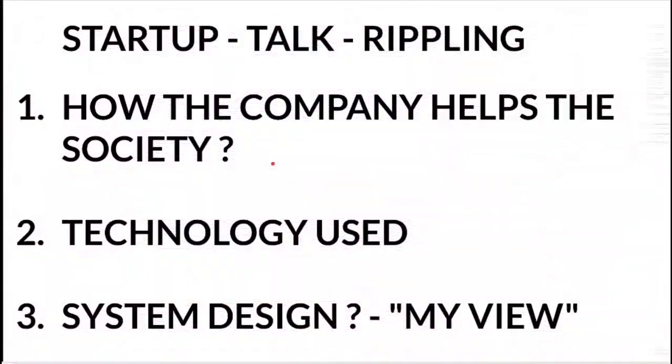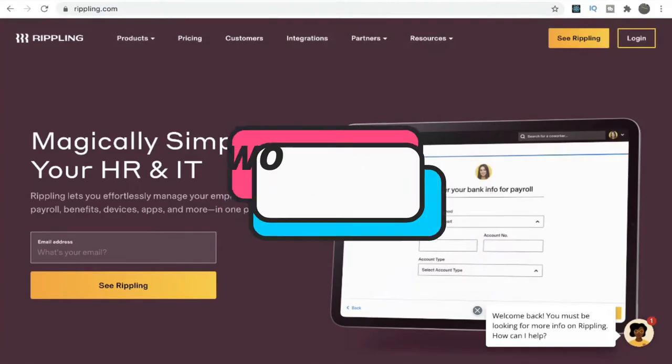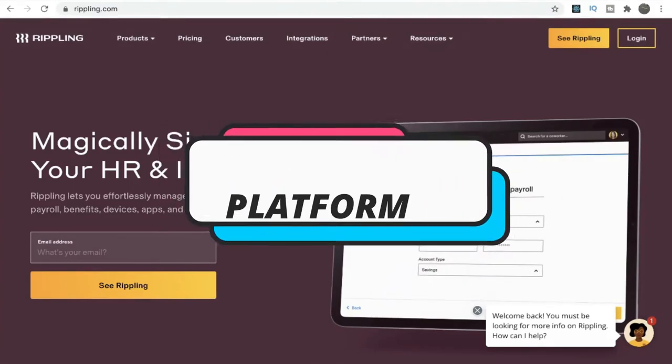In today's agenda we will see how the Rippling company helps society, the technology they are using, and system design — my view. So what does Rippling company provide? They are providing a workforce platform to manage employee data.